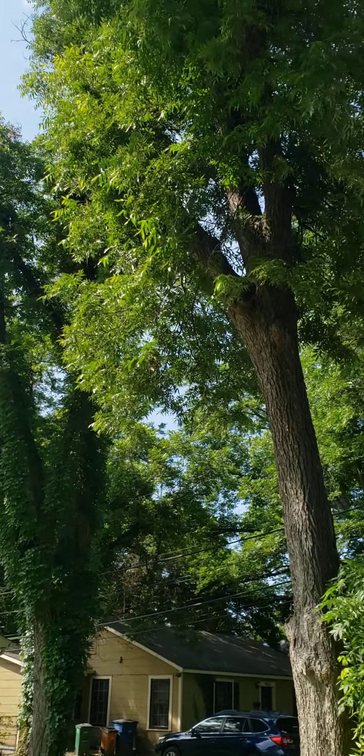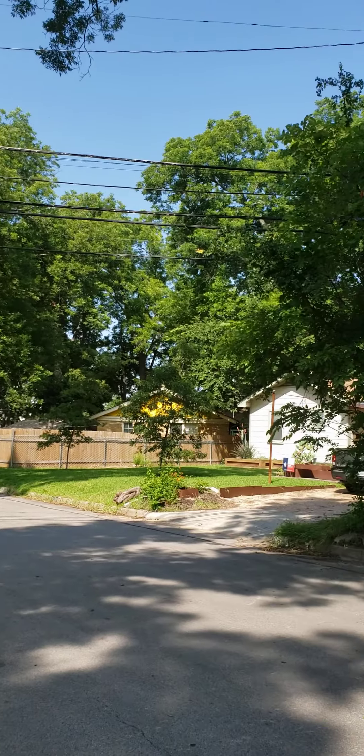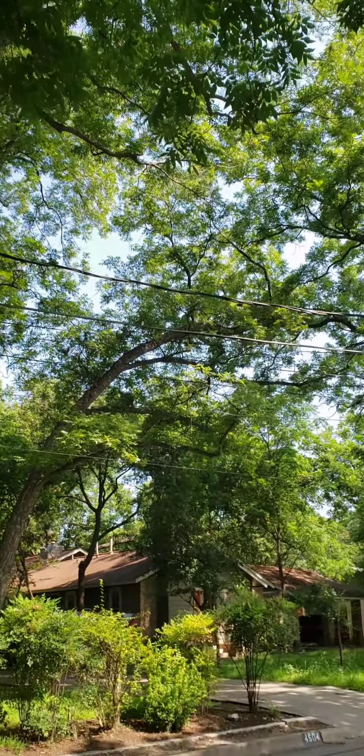First of all, the neighborhood has amazing trees. This is Delwood, and the trees here are just fantastic.